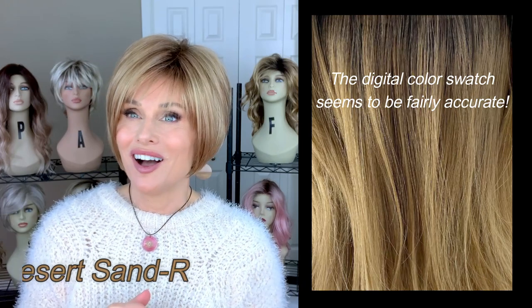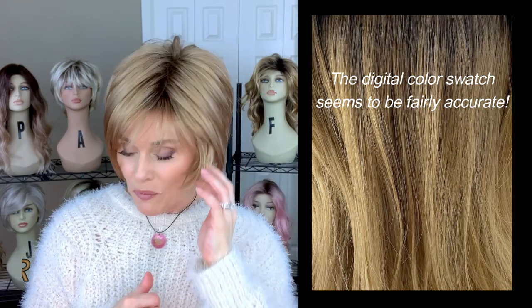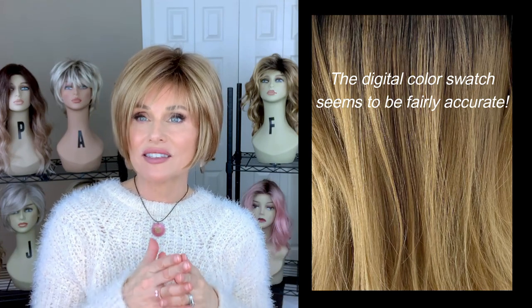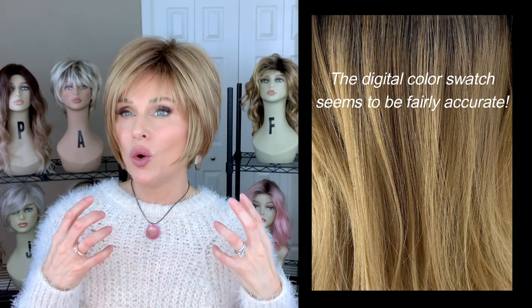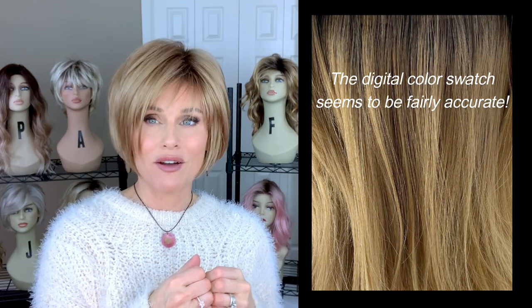So many of you have been asking about Desert Sand R. The official description from Noriko said it was a dark, warm blonde with some cool, light blonde highlights, but I really want to give you my description from my own eye on my particular piece and color application. What strikes me first about this color is that it is a light, warm honey brown.